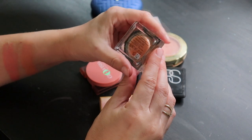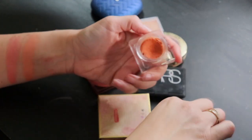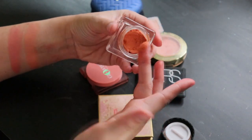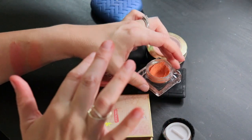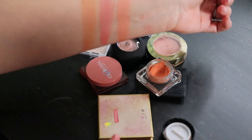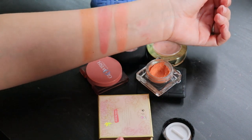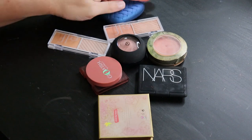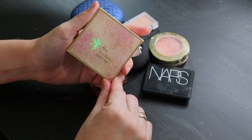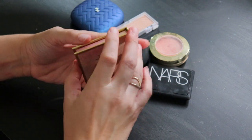The last cream blush is from Shiseido in the shade Momoko 03 — one of their Minimalist Whipped Powder Blushes, though it's not a powder. It's that gorgeous burnt apricot shade, very much like a mousse. It's beautiful, I love this blush so much. Last of all, from Odin's Eye — it's so cute, this is the Alba Fruit Blusher in Ripe Papaya.